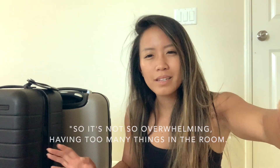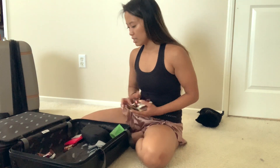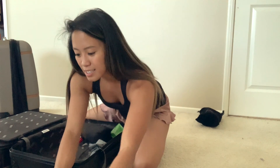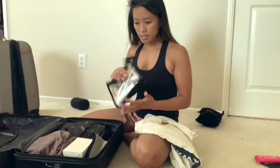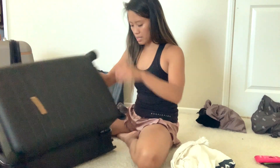Instead of bringing everything here and then unpacking it, I'm going to try to do it one by one because I think that would be easier to put away — it would be so overwhelming having too many things in the room. I basically had like a whole carry-on just for each island that we went to, so I had like three sets. This is my favorite chocolate of all time — I have like over a hundred chocolates just for me. I know, really selfish.